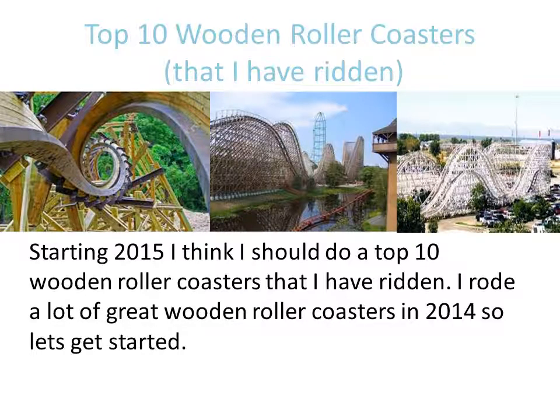Starting in 2015, I looked back at 2014 and said, wow, I went to a lot of amusement parks last year. So I thought I would do a Top 10 list for 2015 of all the wooden roller coasters that I have ridden. This Coaster Countdown might actually be unique in a way that not a lot of people will probably agree with what I like, but I have a lot of reasons they are there.